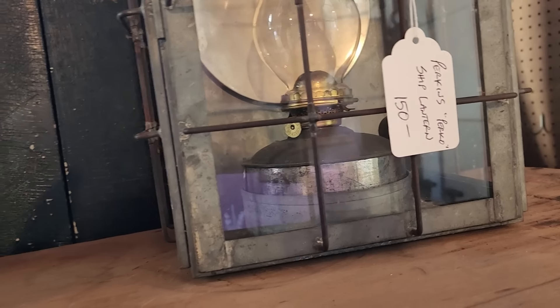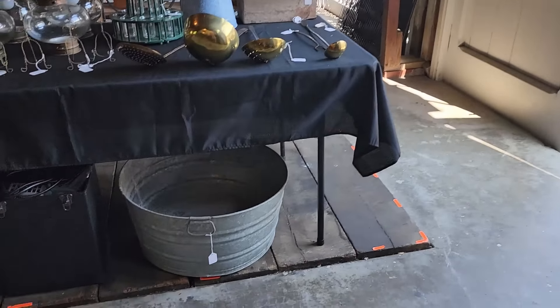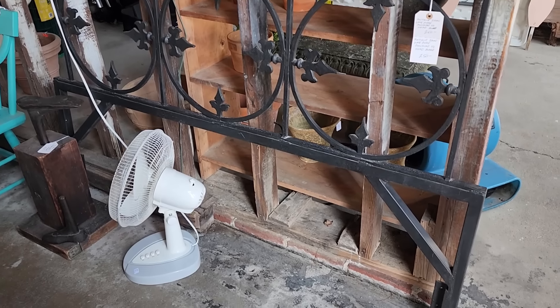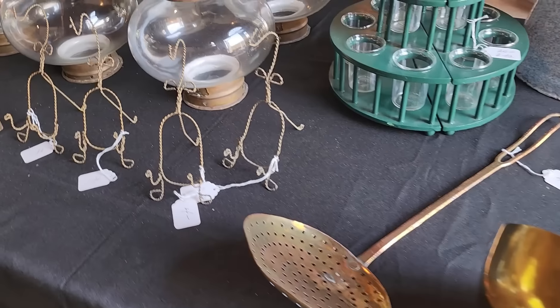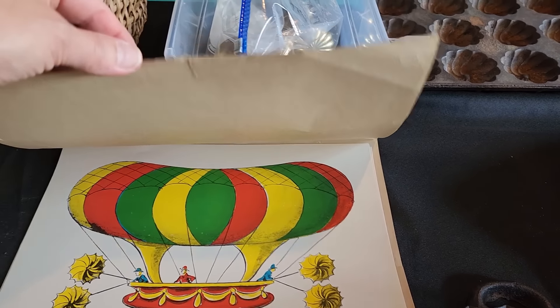Perkins lantern. Nice. I love the architecture. It's a beautiful antique iron gate portion that was converted into a headboard. So the sale is only today, Friday, and Saturday. It's a pretty basket, and I like how the handles are attached.